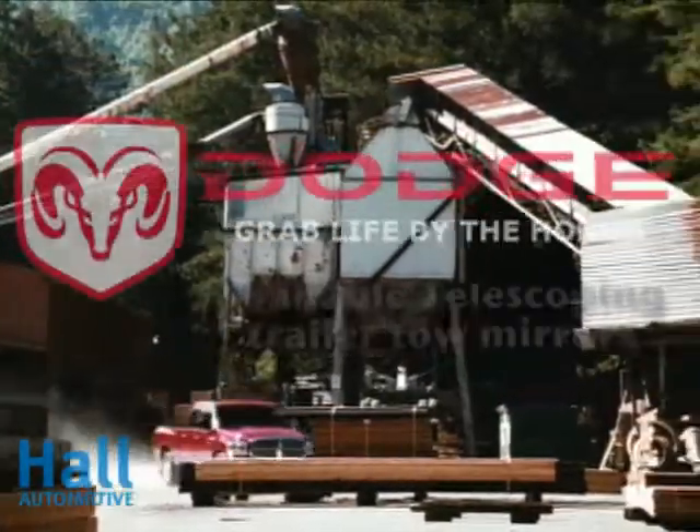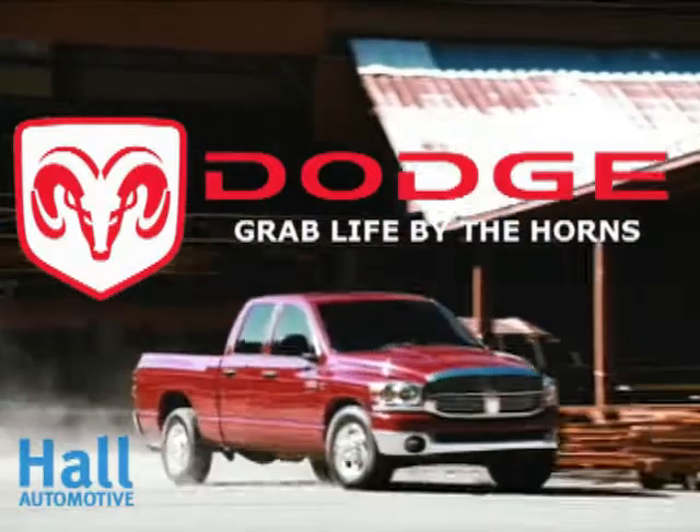The 2011 Dodge Ram 2500 and 3500 Heavy Duty. This is how the job gets done.